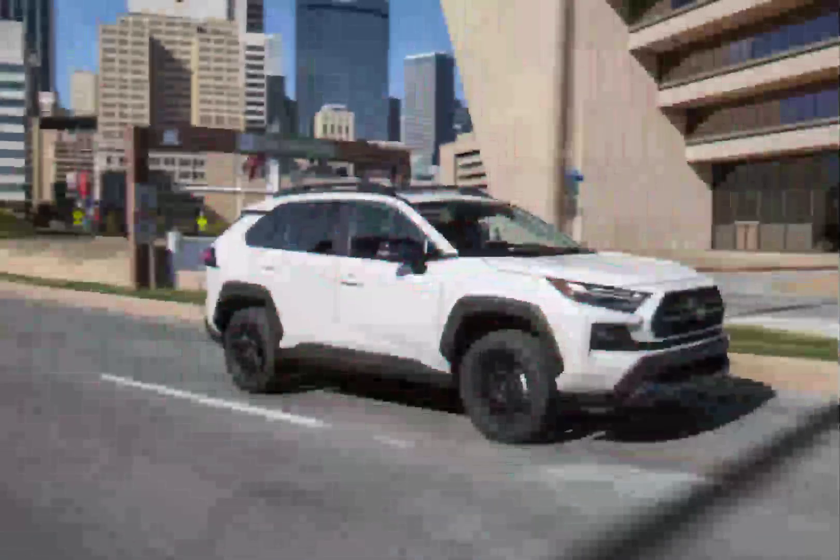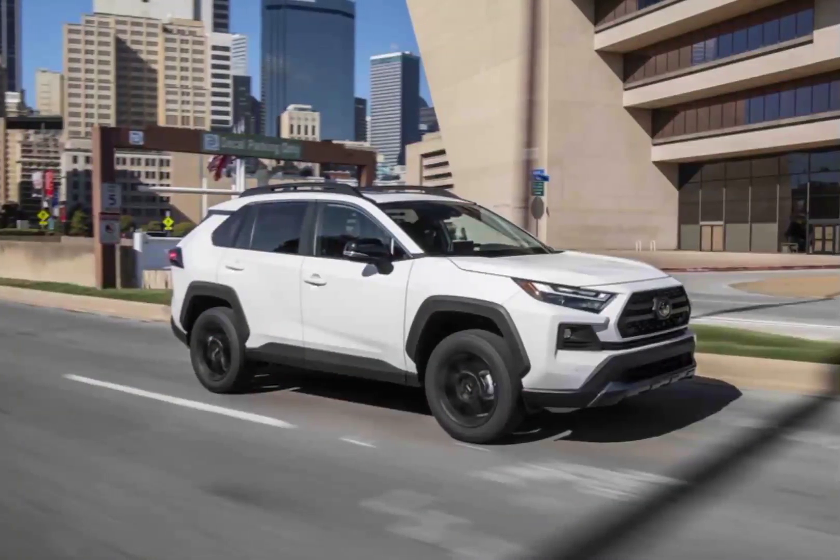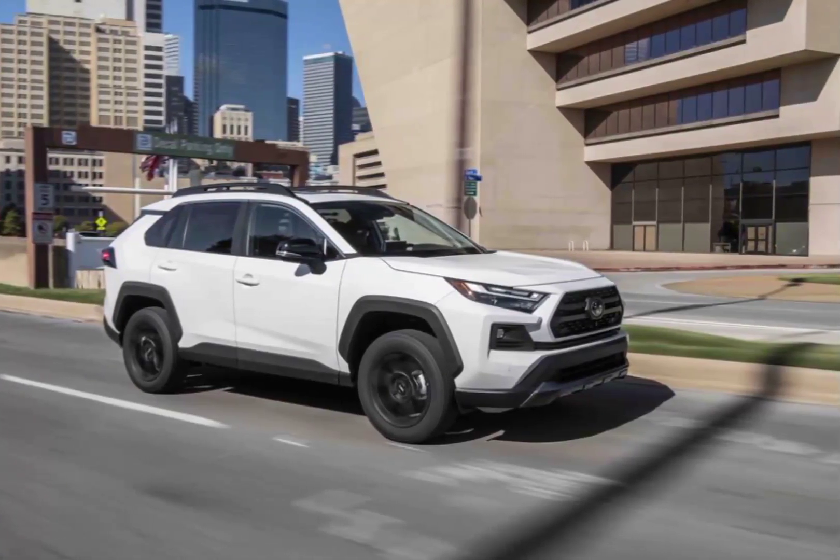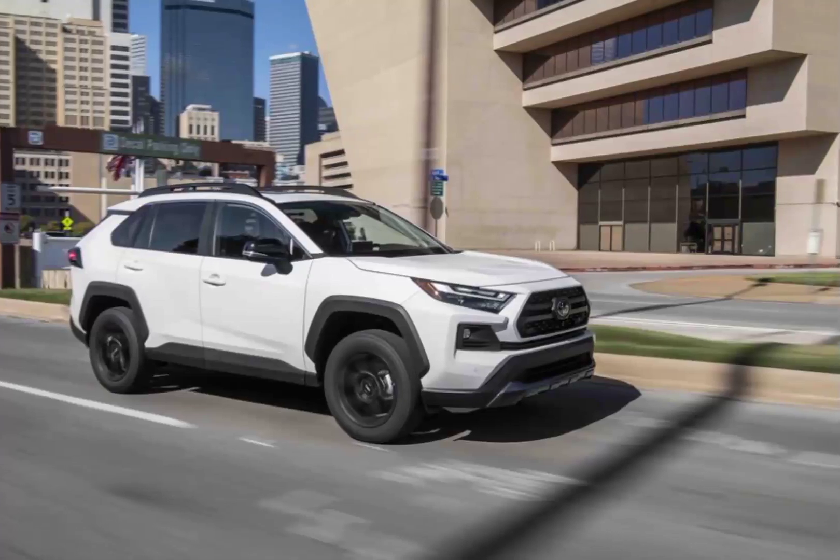The limited warranty covers 3 years or 36,000 miles. The powertrain warranty covers 5 years or 60,000 miles. Complimentary maintenance is covered for 2 years or 25,000 miles.